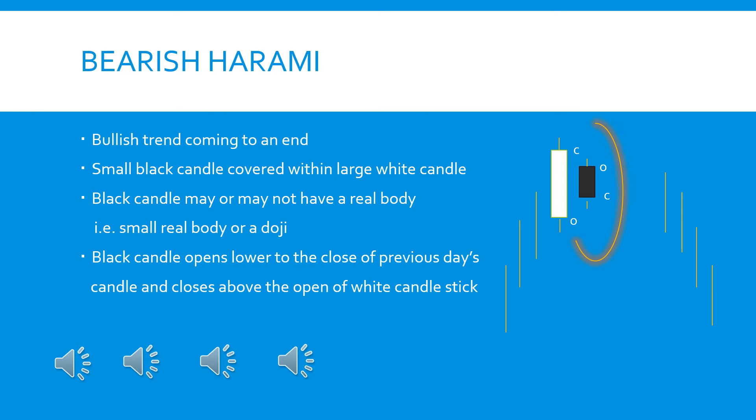The black candle opens lower to the close of the previous day's white candle and closes above the open of the white candlestick. The investor notices the confirmation when you see a strong uptrend, then a large white candle followed by a small doji or black candlestick, followed by a downtrend. Once confirmed, if the investor notices a huge volume being traded, it confirms that the uptrend is soon going to reverse and become a downtrend.